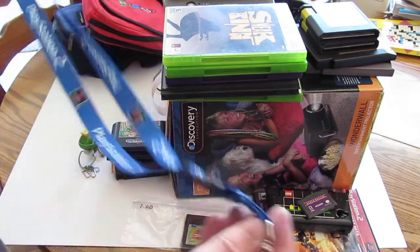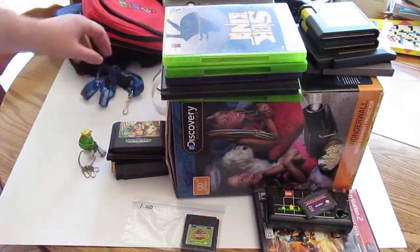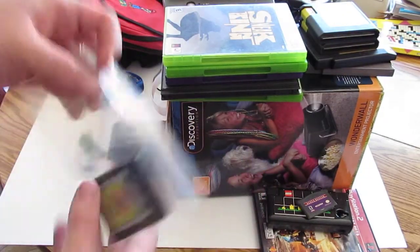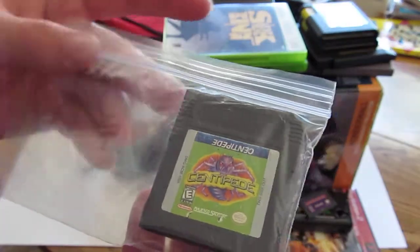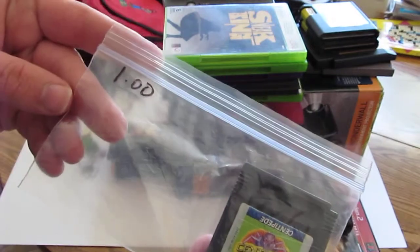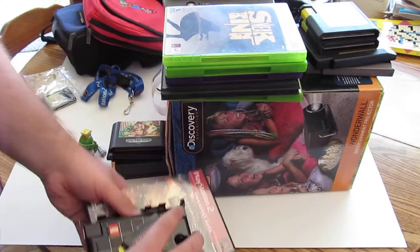I got this PlayStation 2 lanyard for 50 cents, and got this copy of Centipede — I think this is the Game Boy Color version — for a dollar.